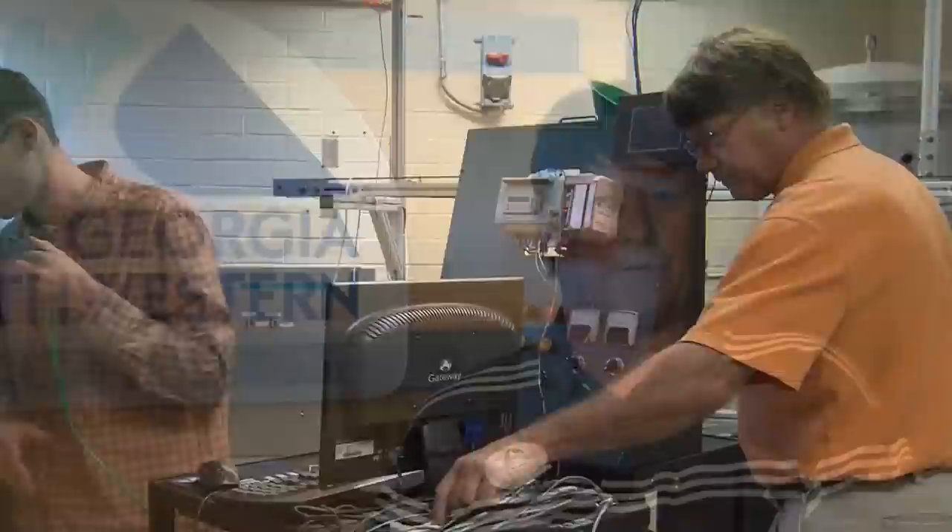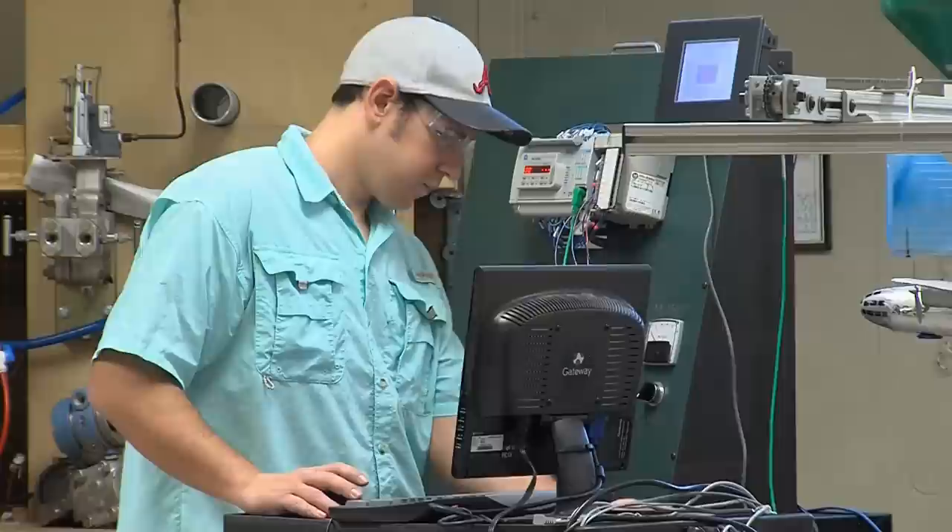We create as closely as possible to a real process in our labs. The students actually build it from start to finish. They design it, they come up with the ideas for it, and then they build it in the labs.